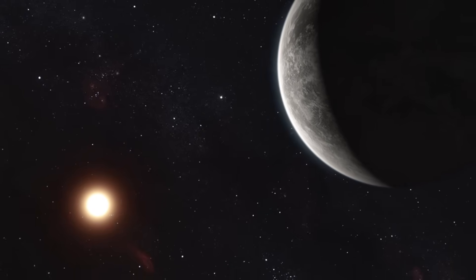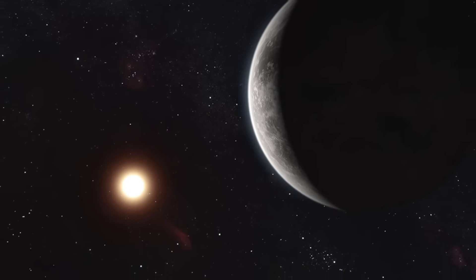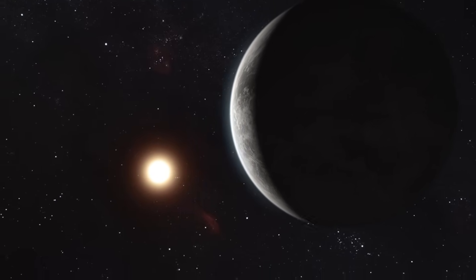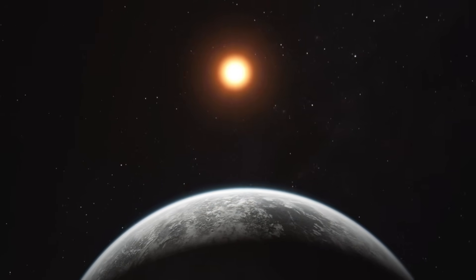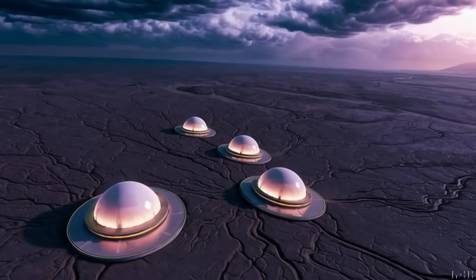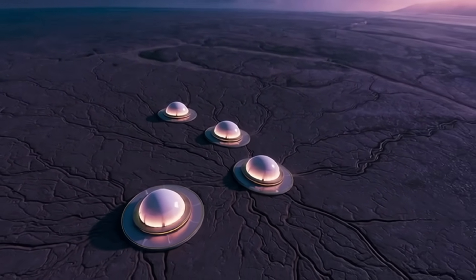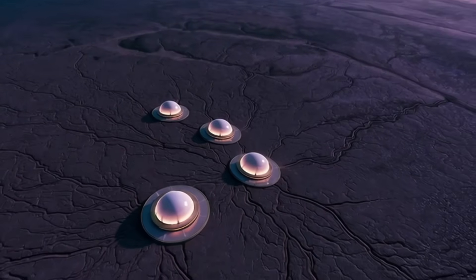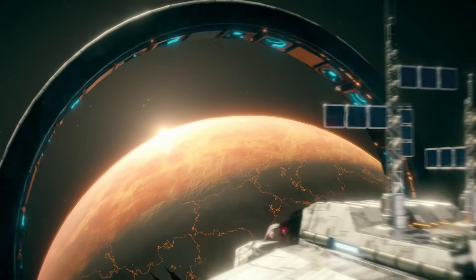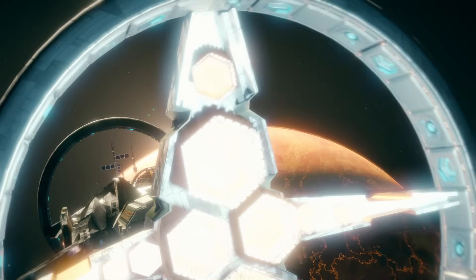Webb's image also hints at something more philosophical. If we can see Proxima b this clearly, if we can detect signs of weather, gas, and geology, we're beginning to cross a threshold where exoplanets are no longer speculative destinations but tangible places. They are somewhere with surfaces that may host winds, rain, valleys, and perhaps even the rudimentary ingredients of life.